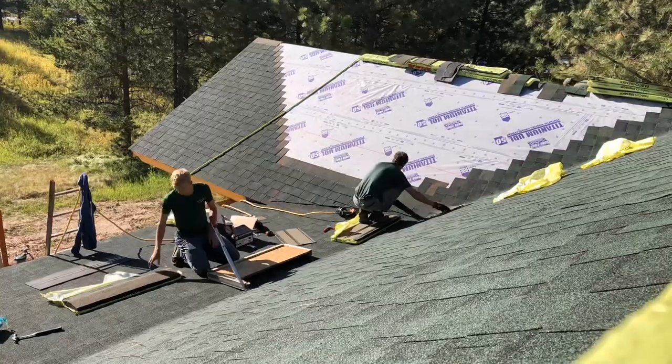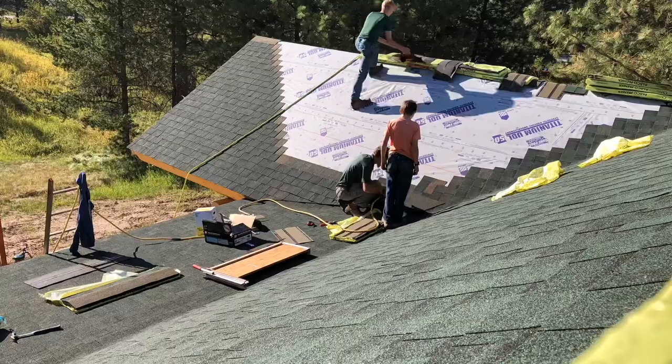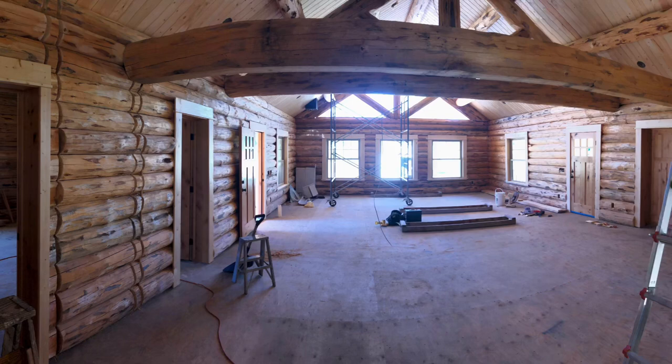Thanks for watching this third episode of building a log home in Trout Creek, Montana. Go ahead and go back and watch the other two episodes — we're just finishing up the roof here. It's a hot day so I didn't do much videoing, but I hope you enjoy it. This is actually our 100th video, so that's quite a milestone!